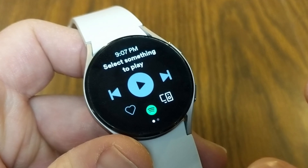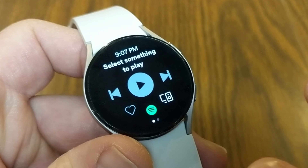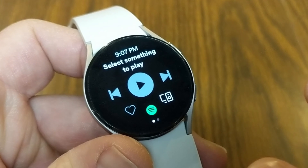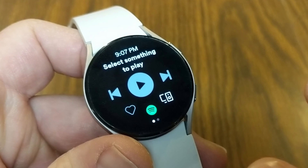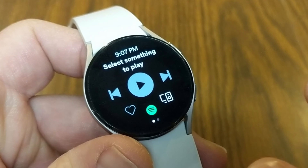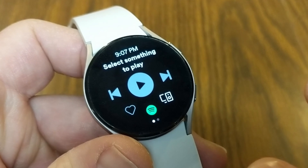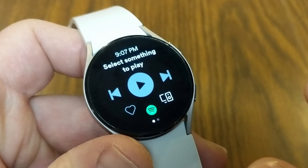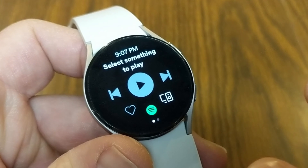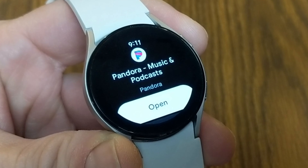If you're listening to music on the free plan, there are going to be ads in between different tracks. Essentially, you're just going to be able to use the watch as a remote to play whatever music or podcasts you want from your phone. Spotify Premium allows you to specifically play what song you want when you want, whereas the free program limits you to just skipping to the next track. With Premium, you also won't have those ads, and you can download music, playlists, and podcasts right to the watch.